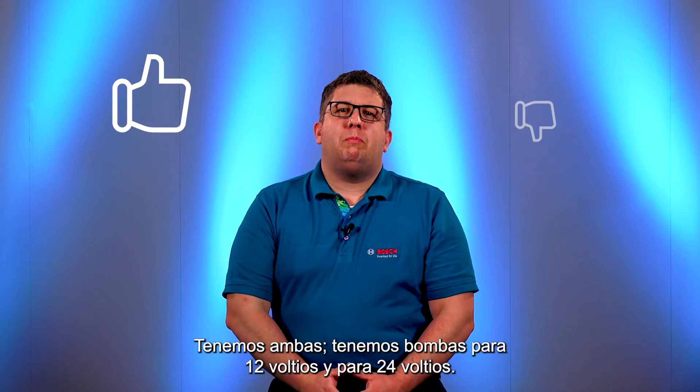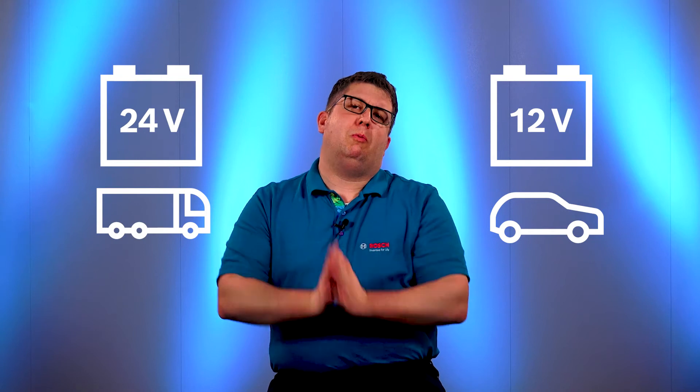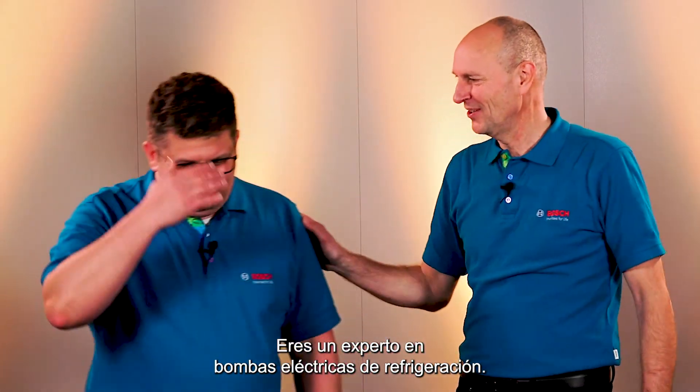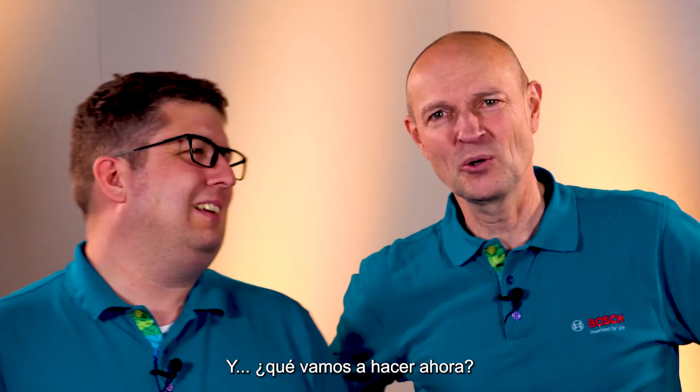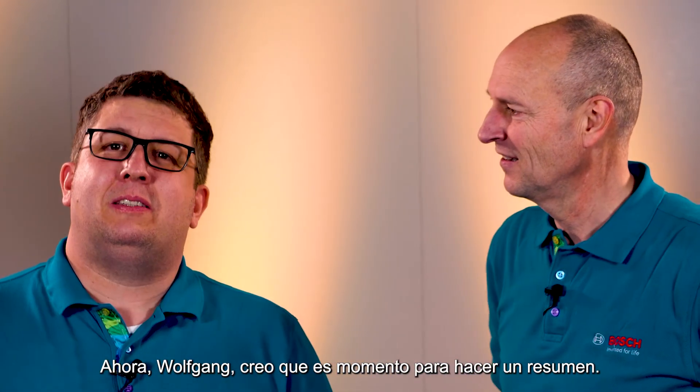That's true — we have pumps for 12 volts and pumps for 24 volts. Well done, Benedikt, you are an expert in electric coolant pumps. Now, Wolfgang, I think it's time for a recap.